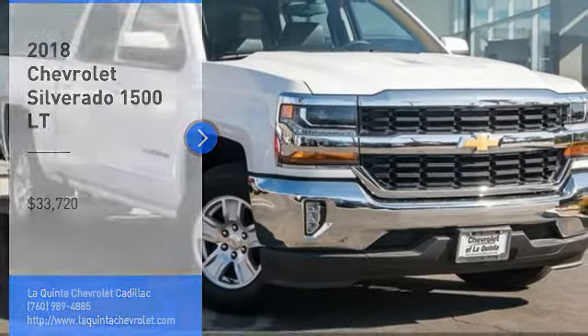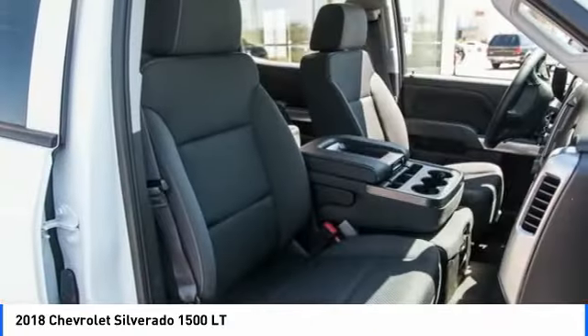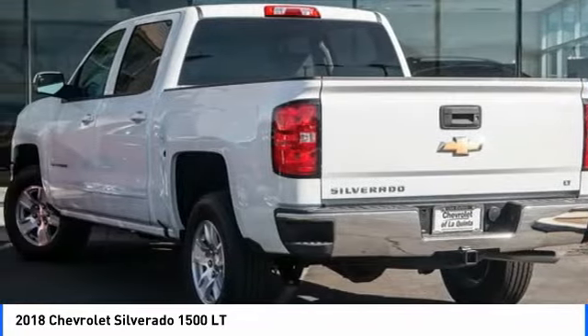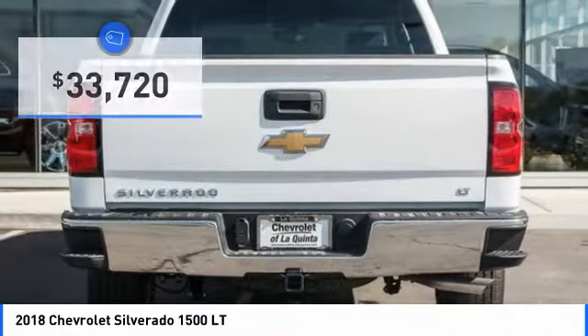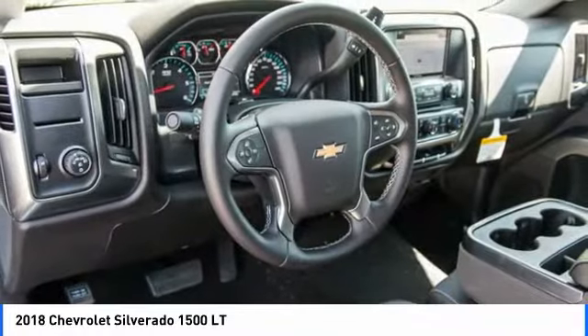Looking for the right vehicle? Check out the 2018 Silverado 1500. The Chevy Silverado 1500 has the lowest cost of ownership of any full-size pickup and is priced below $35,000. Here are some of this vehicle's great options.